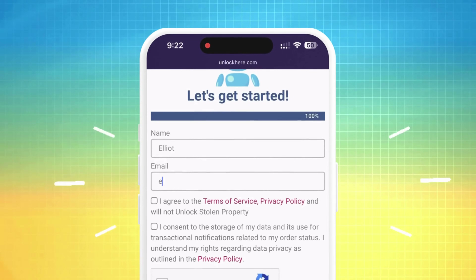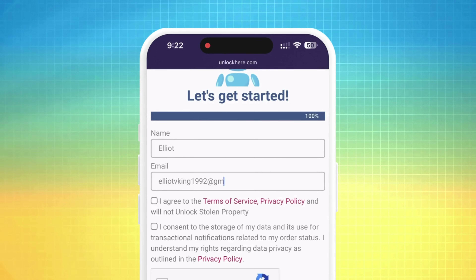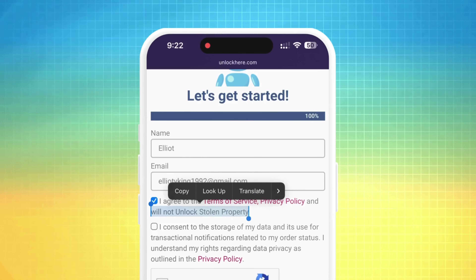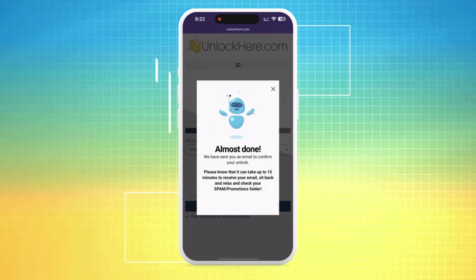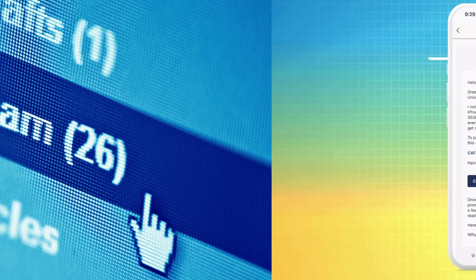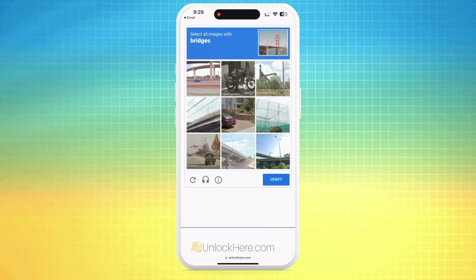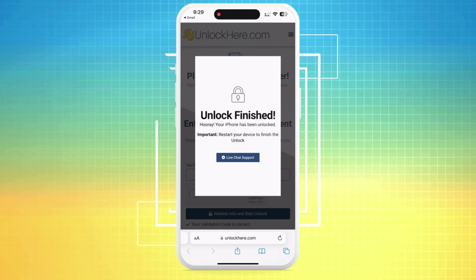You'll then be asked to enter your basic info — this ties your order to your account. Confirm your order and ensure this info is accurate, then check your email for the confirmation code. You must agree to the terms and confirm that you're not trying to unlock a stolen device. Solve a quick captcha to prove you're not a robot, then tap Start Process. You'll receive an email with a confirmation code — sometimes these can end up in your spam or junk folder. Return that confirmation code to the UnlockHere website, enter it, confirm you're not a robot again, and your unlock has started.